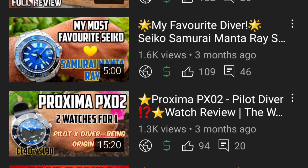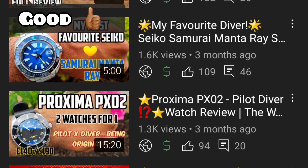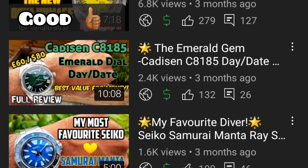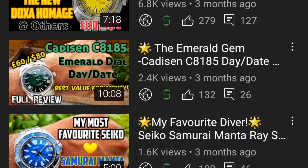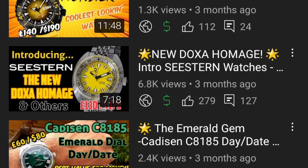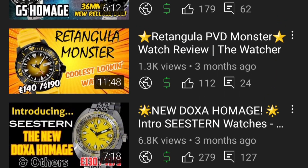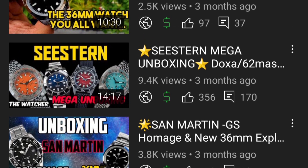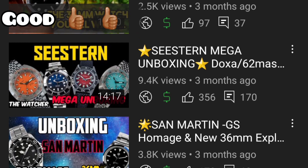The Seiko Manta Ray King Samurai homage — I absolutely love it, good category. The Cadisen Emerald Day Date is incredible looking; if you're going to pick a version, go for the emerald green dial — mind-blowing. The rectangular PVD Monster: same comments as the silver version, though the silver looks better because you can fit a matching bracelet — good category. Seastern: I'll cover all four watches I reviewed. Seastern have smashed it — one of the most important brands to appear on AliExpress this year. Really need to follow them and keep an eye on upcoming models for 2022.